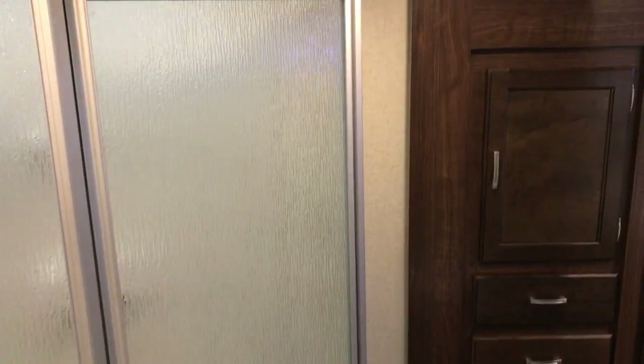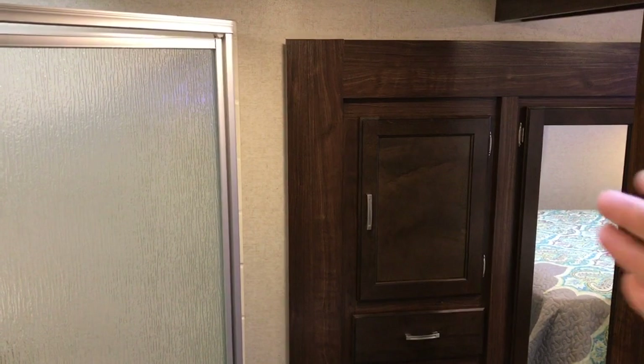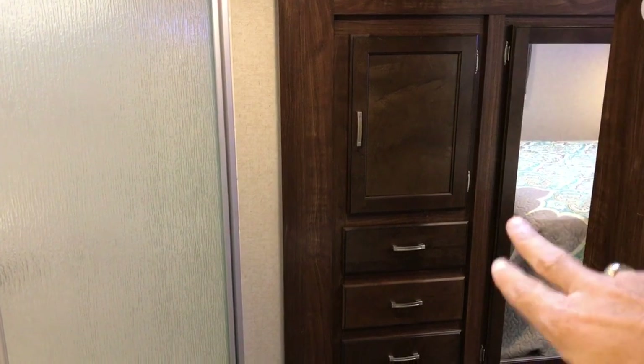There's a porcelain commode and a nice big corner shower. When that door is shut over here, there is a sliding wooden door that goes right there keeping that cabinet in the bathroom, and then you have a wardrobe closet for the bedroom area. You have a sink and medicine cabinet on this side.